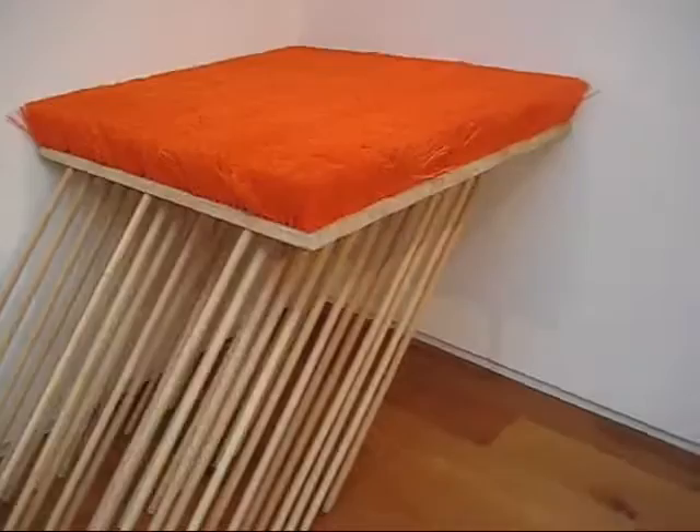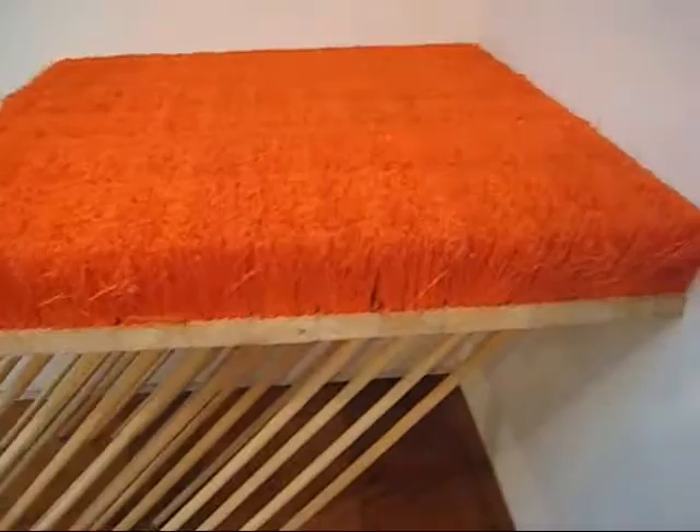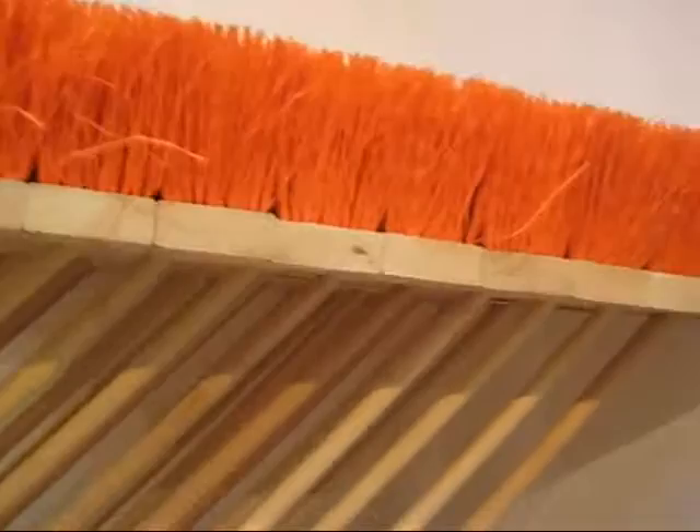This is also by Michael DeLucia — push brooms. There's a sort of orange astroturf here, and I love the contrast of the synthetic plastic against the natural wood. Looks like oak.